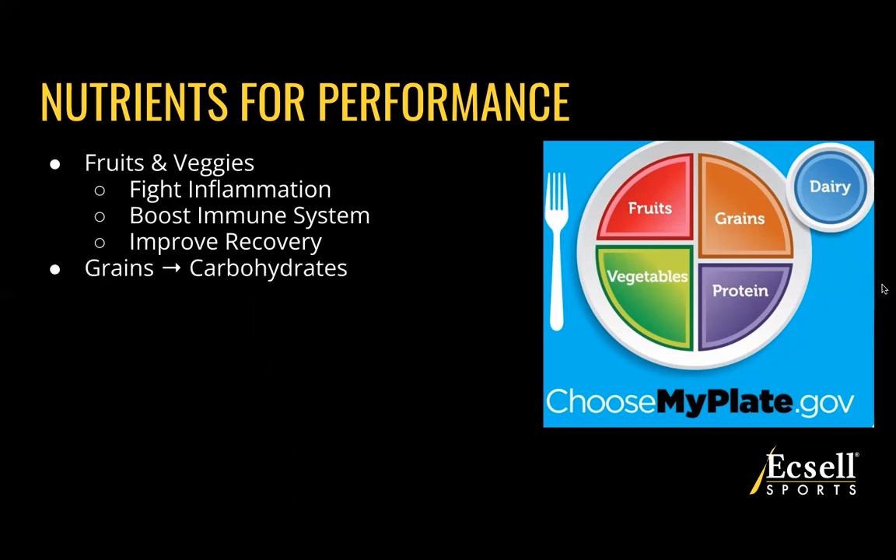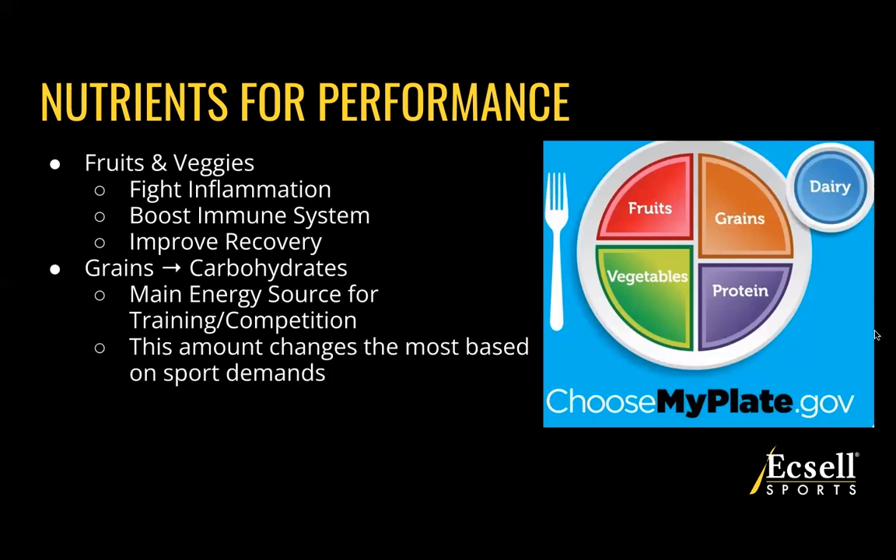The next nutrient we're going to look at is grains, which is our carbohydrates category. Fruits also provide a great source of carbohydrates, but our grains category is going to be the primary source of carbohydrates on this plate. The big takeaway here is that carbohydrates are our main energy source for both training and competing — at practice, conditioning, lifting, on and off the field. This amount does change based on your sport's demand, in season, out of season, and how long you're training, which will tailor how much carbohydrates you need throughout the day.